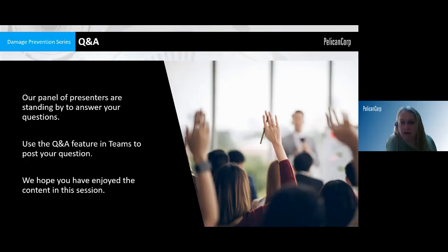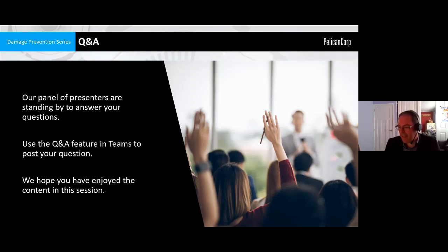Could you remind us of that website address for those of us who weren't quick enough to write it down earlier? We'll make sure that's available. I'm happy for my slides to be shared externally at the conclusion.